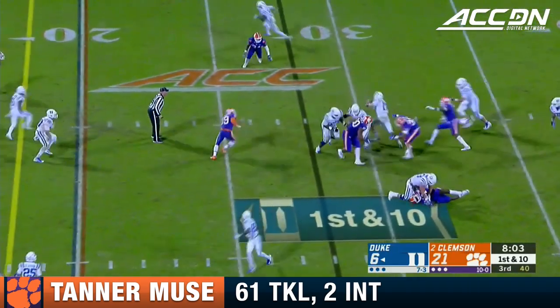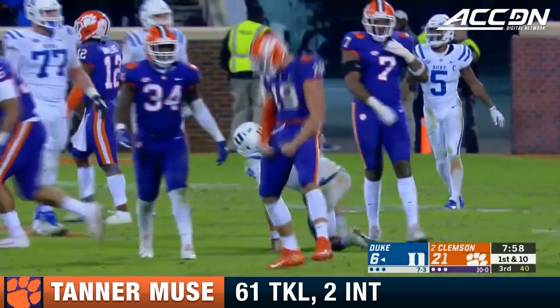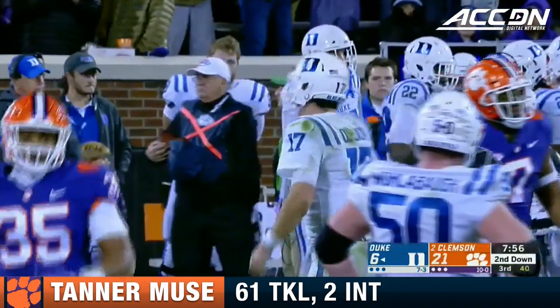Here is Jones now. Good pocket, feels some pressure, trying to get out of there — and he'll be dropped. Set line backwards, Tanner Mews.